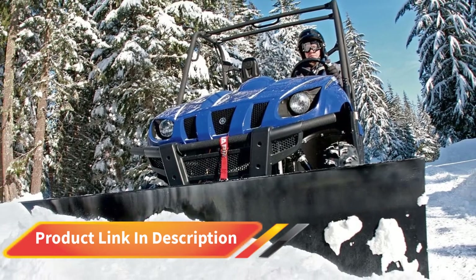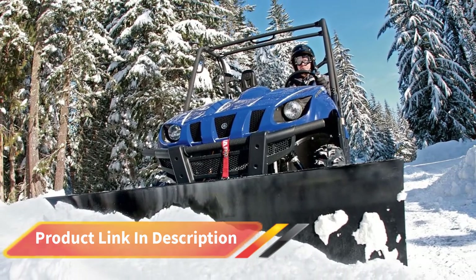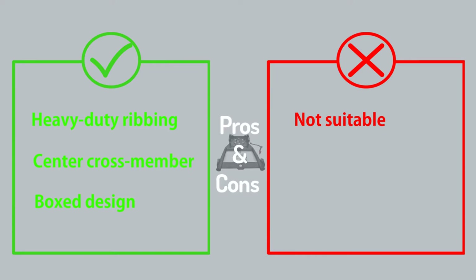At the foot of the plow blade, you get a protective strip to prevent damage to the blade and your driveway or lawn. This model is an excellent choice for contractors and estate managers, helping you make short work of clearing the largest areas.